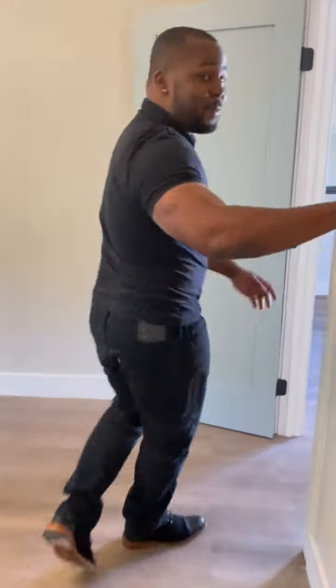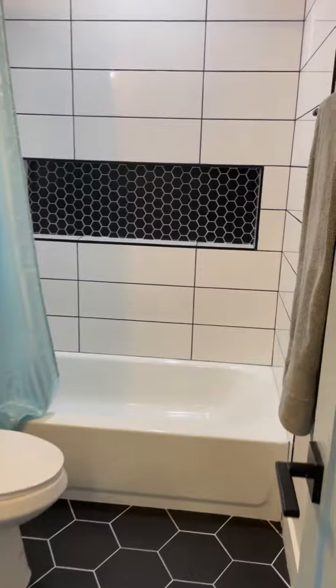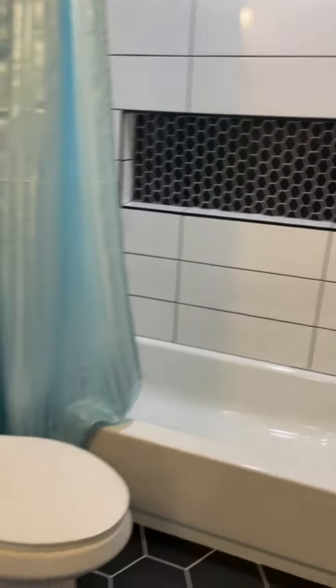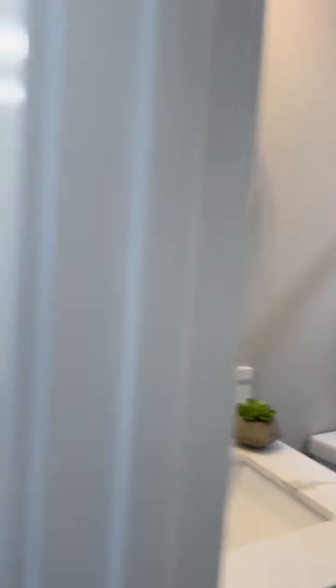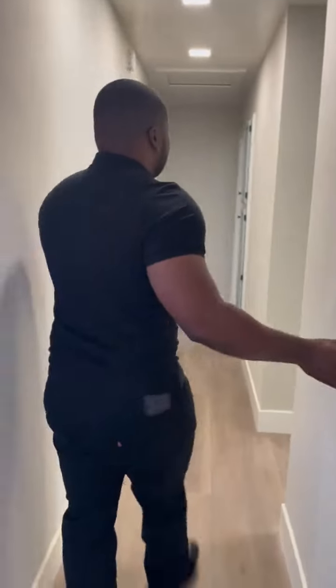Follow me, there is more. You have the common bathroom here — great design once again. For kiddos and guests, whoever — that's their bathroom. Love the lighting here in the hallway.